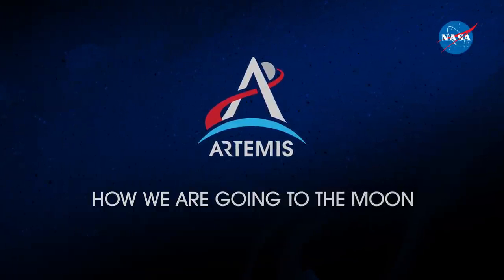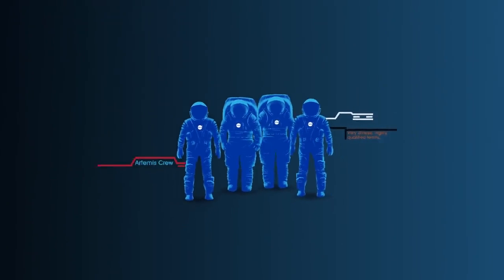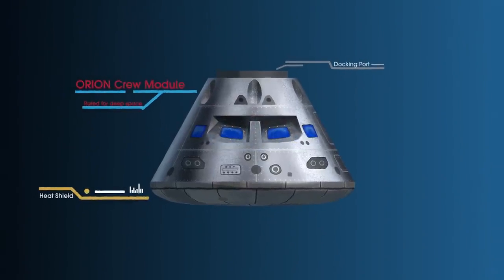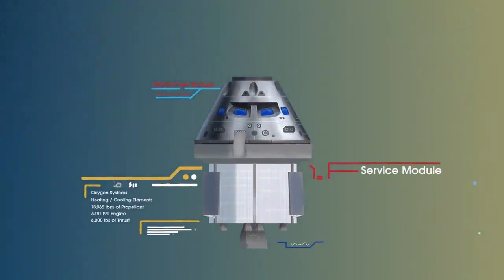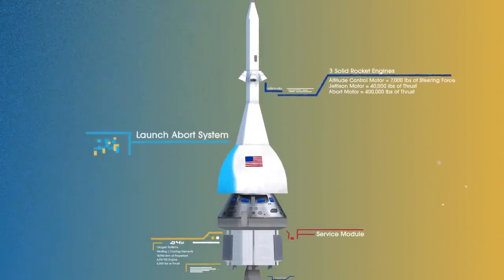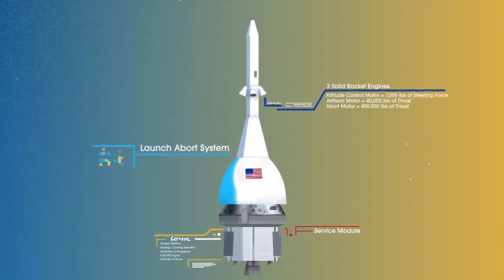Everything is designed and tested with our most important element in mind: the astronauts. This is their deep-space, human-rated spacecraft called Orion, built in three parts — the crew module, where up to four astronauts will live and work throughout the flight; the service module, with life-support systems for the crew and its own engine and fuel reserves; and a launch abort system, with engines capable of pulling the crew module to safety during launch should anything go wrong.